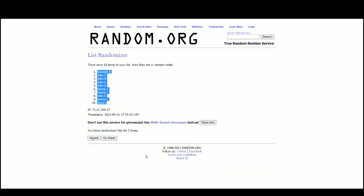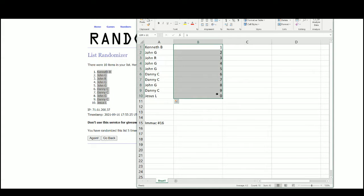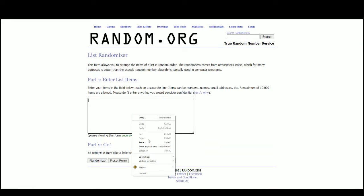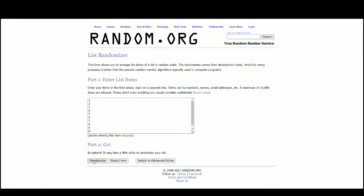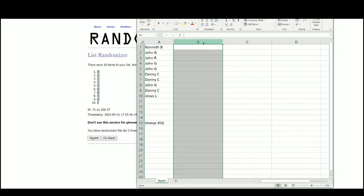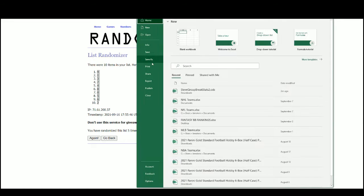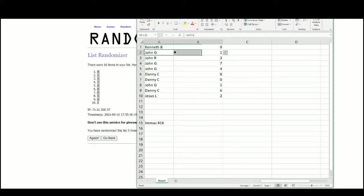Kenneth at the top, Jesus on the bottom. Nine at the top, two on the bottom. Kenneth with number nine, John G with one, John R three, John G seven and four. Danny eight and zero, John G with five, Danny was six, and Jesus with number two.